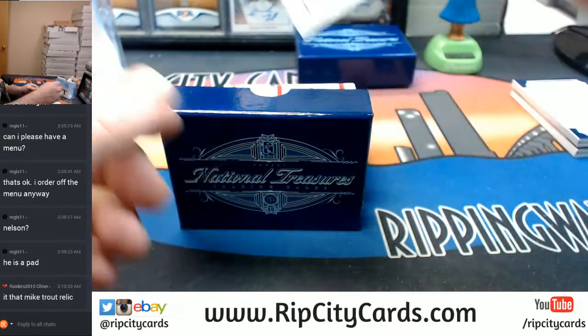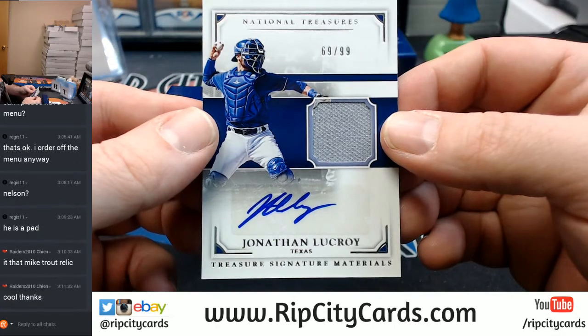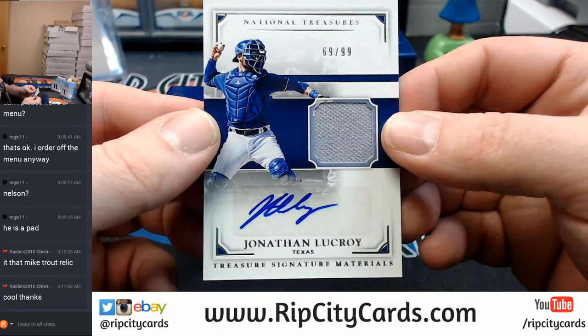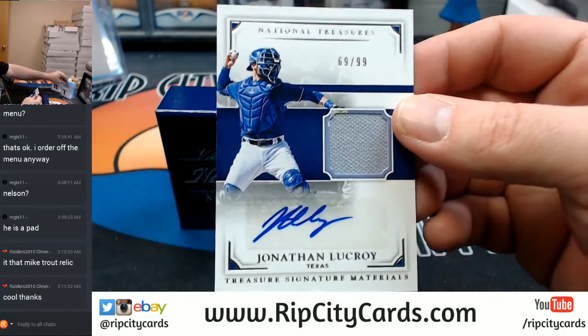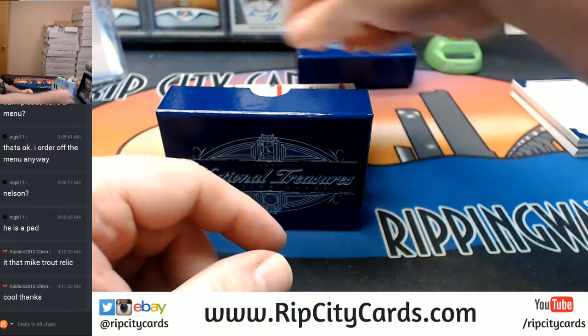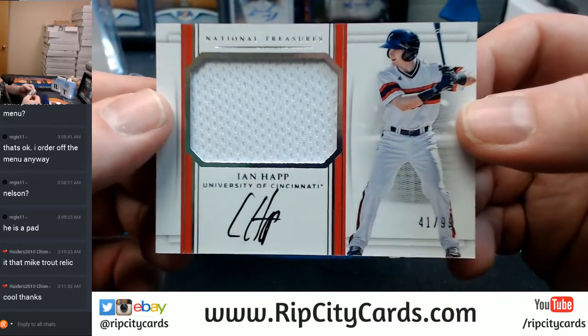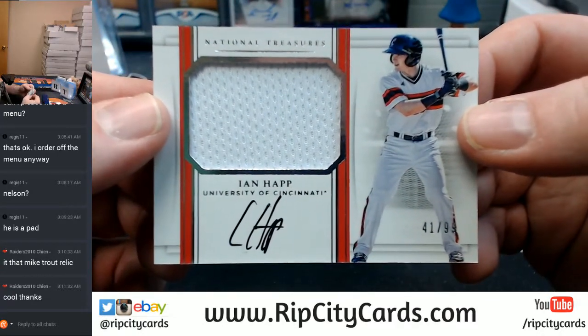For the Texas Rangers, 69 out of 99, Jonathan LaCroix — swatch autograph. Anytime, that's what I'm here for. 41 out of 99, Ian Happ, University of Cincinnati, going to the Cubs.